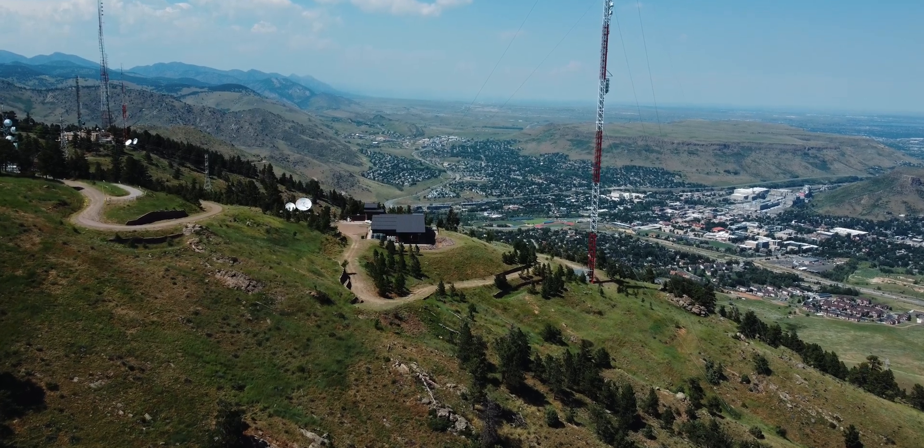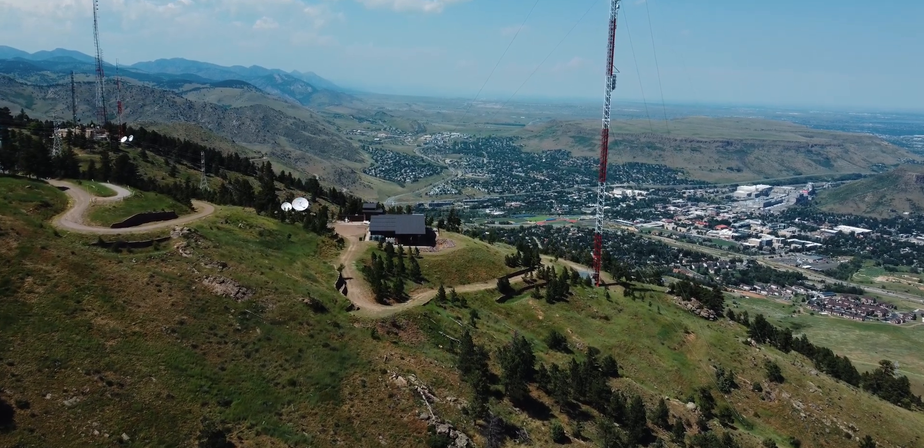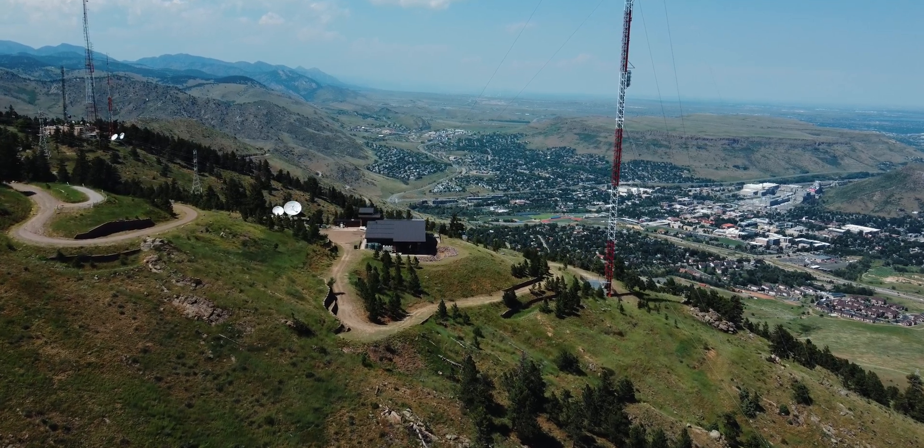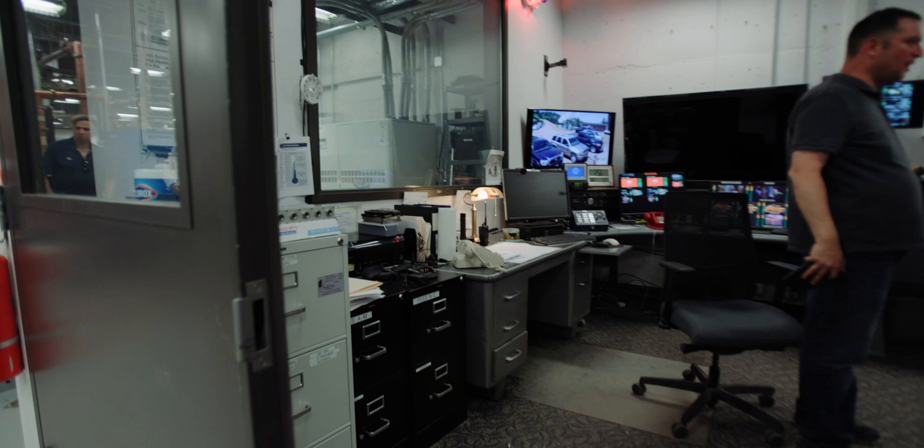Welcome back for part two of this transmitter site tour at Lookout Mountain in Denver, Colorado. Last week we focused on the upstairs. This week we're going to be focusing on the downstairs and a lot of the ancillary equipment. So without further ado...